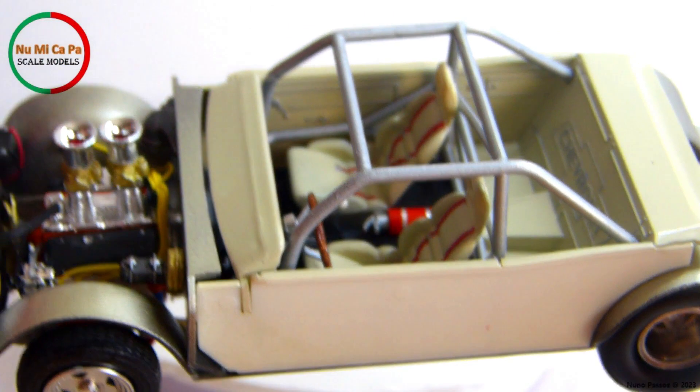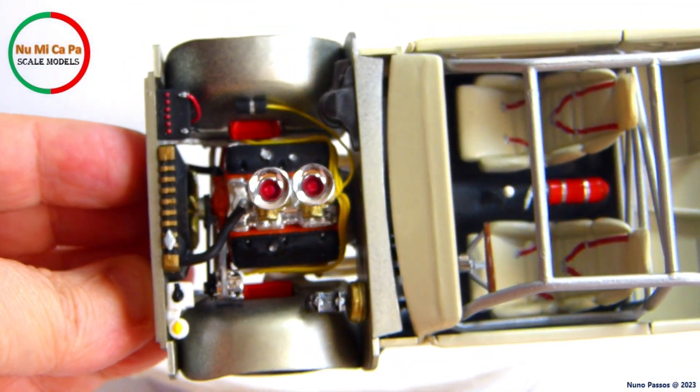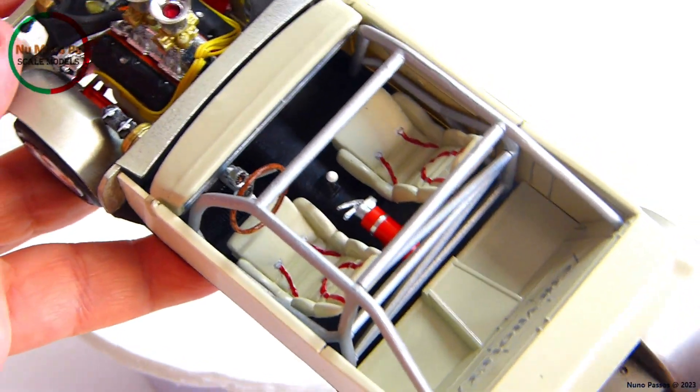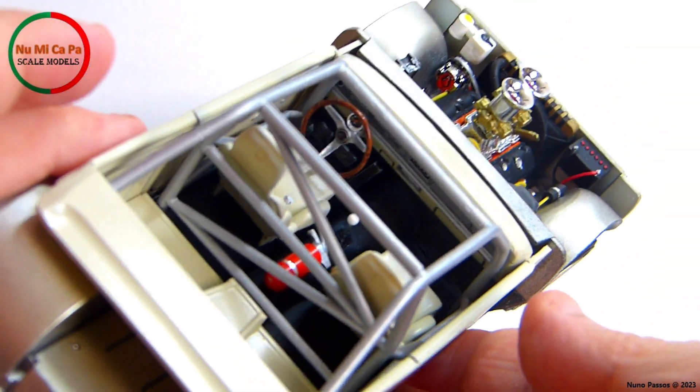To complete the engine bay, I installed the white liquid reservoirs, the battery, the radiator hose, the velocity stacks, and I scratch-built a coil to connect the wire from the distributor. For the interior, I also scratch-built a fire extinguisher to give this area a personal touch.